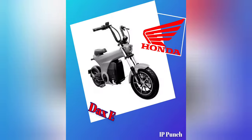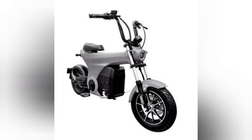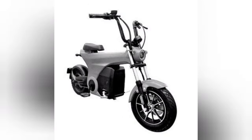Last but not least, we have the Dax E, a compact motorcycle that has captured the hearts of riders who seek adventure on two wheels. Its rugged design, combined with its nimble performance, has made it a favorite among enthusiasts. And now, Honda seeks to protect this motorcycle's unmistakable appearance through the recently filed design patent.